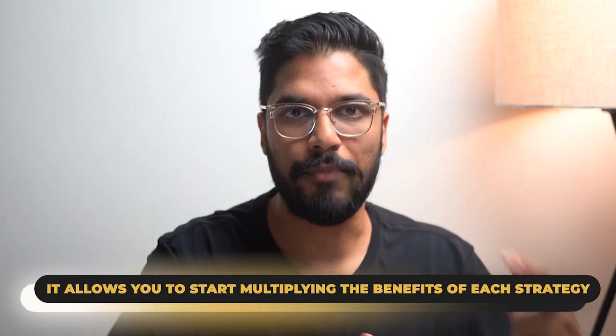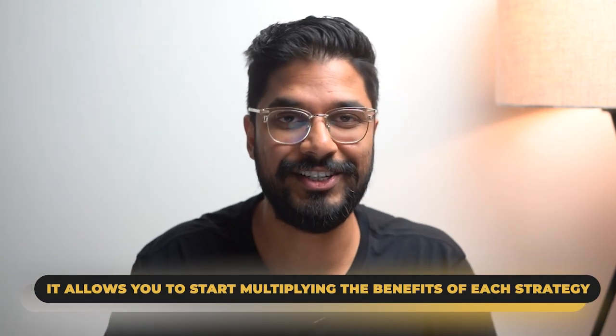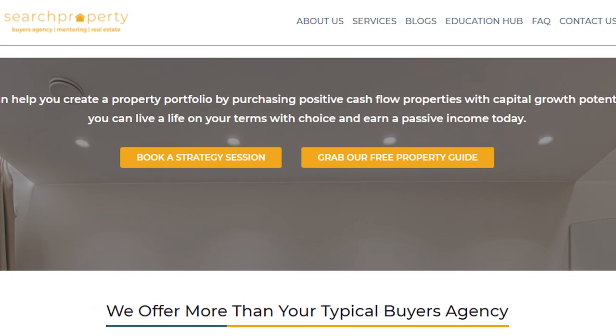It's a combination of these six strategies that I would personally be using to pay down my own principal place of residence loan, because that allows you to start multiplying the benefits of each one. You can save this video and share it with your partner, sibling, or parents to help them excel their debt reduction strategies. If you're interested in my six-year retirement plan, there's a link in the description to book a group or one-on-one strategy session. I hope you guys have enjoyed this video — drop a like, it's free. I'll catch you guys in the next one.